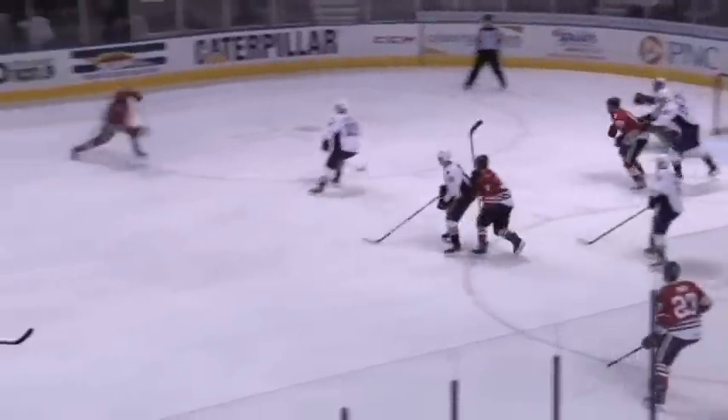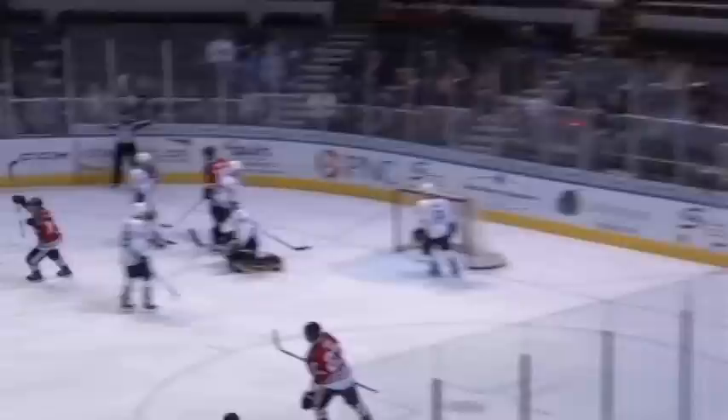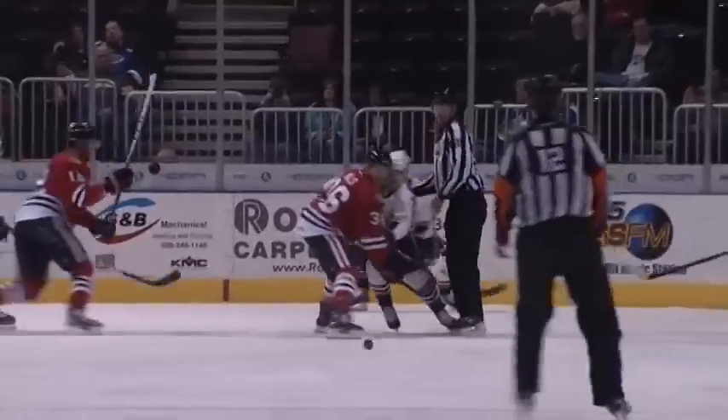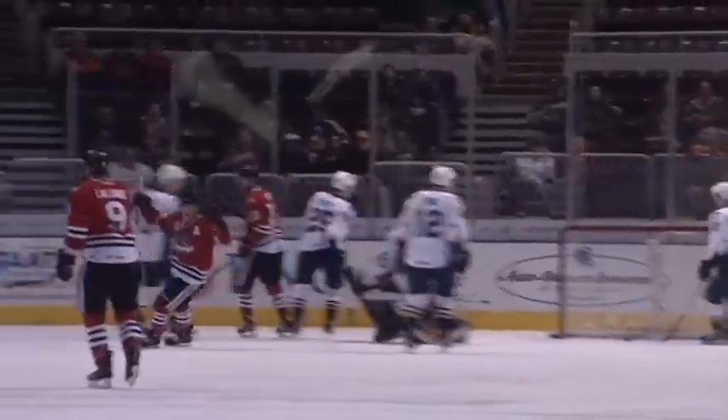Face-off control by Rockford. Their power play has been great, and they score again. Morin fires a one-timer from the top of the left circle, and four seconds into the power play, the IceHogs take a 2-0 lead.